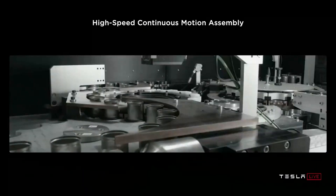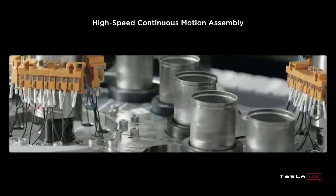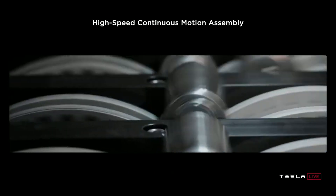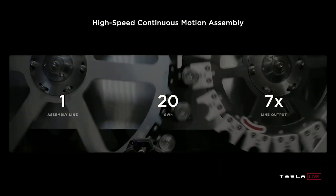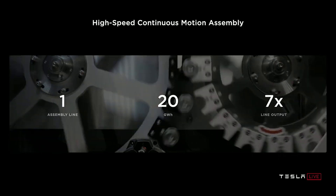Tesla's equipment design and engineering team have created a new production and assembly line dubbed Roadrunner that is so efficient that one assembly line can output 20 gigawatt hours per year — 7 times the output of a current assembly line. Let that sink in for a moment: 7 times more than a current assembly line.